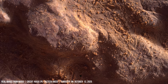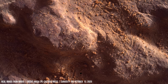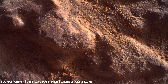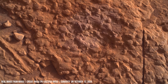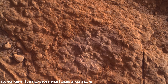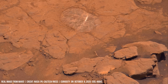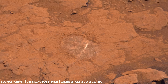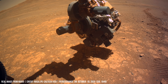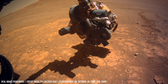The rover's instruments are designed to answer precisely these questions. Perseverance's two-meter robotic arm comes into view, positioning its turret of scientific instruments.